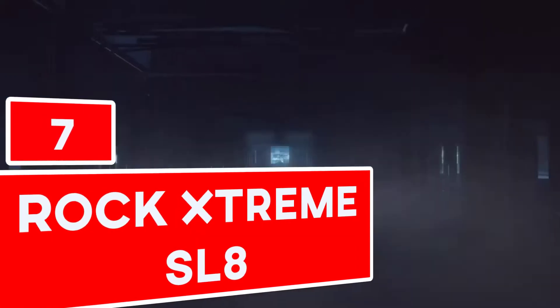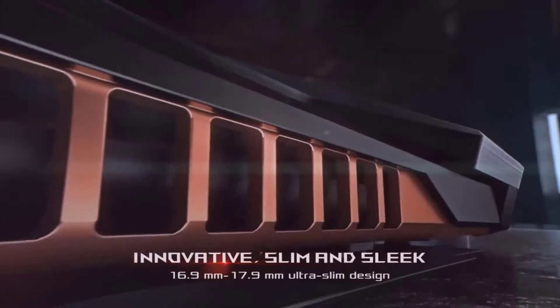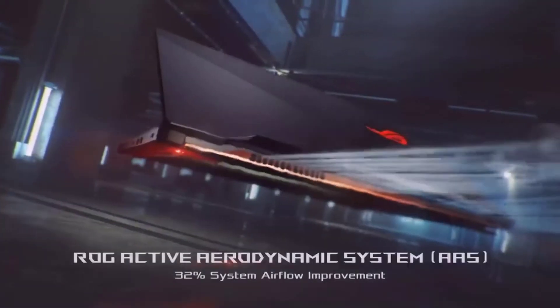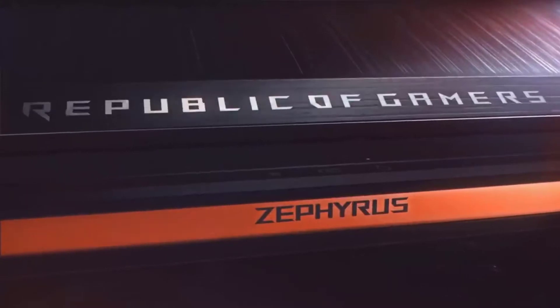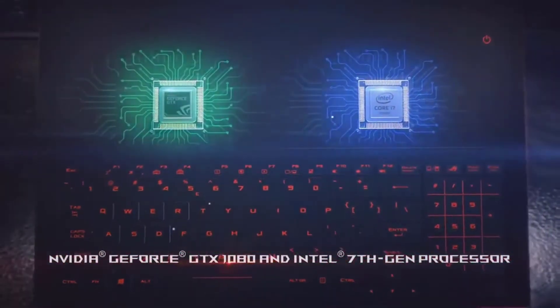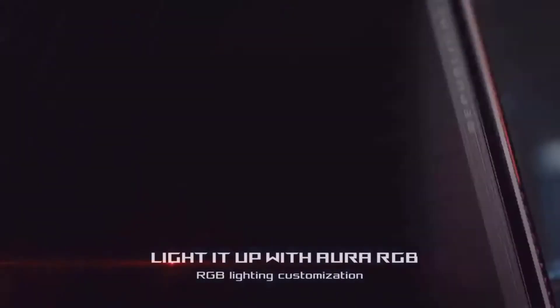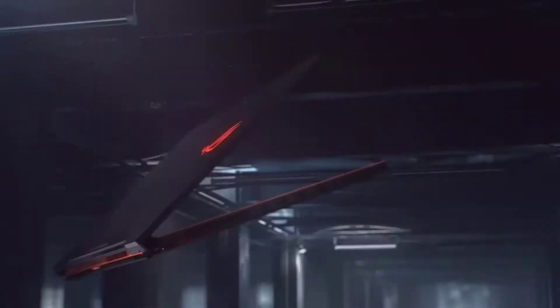Number 7: Rock Extreme SL8. The Rock Extreme is the world's 7th most expensive laptop. It's a gaming laptop and the most powerful one, no doubt. Its market price is $5,500. It has another great feature making it a single laptop: the fastest speed. The processor that makes it that way is the Intel Core 2 Quad. Its memory is 256GB and the company is located in the UK. Sadly, Rock Extreme couldn't achieve as much success in the UK as they expected.